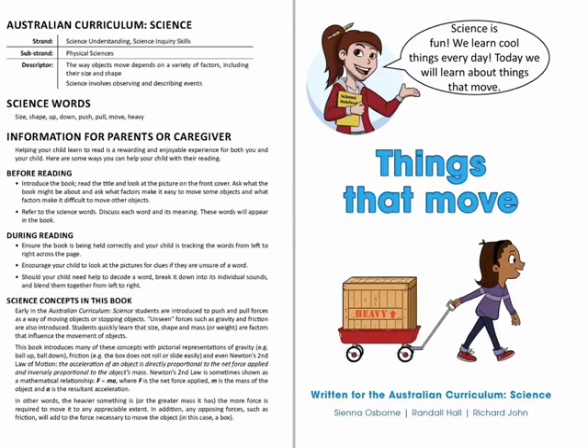Science is fun. We learn cool things every day. Today we will learn about things that move.